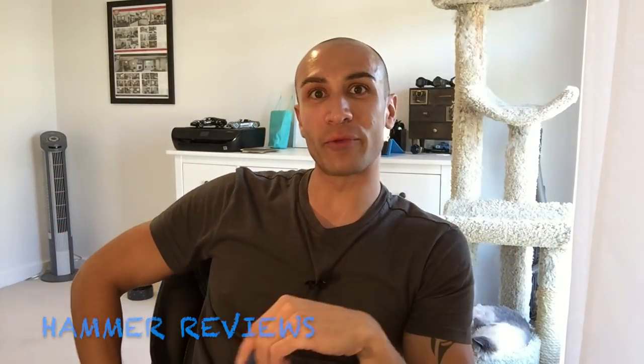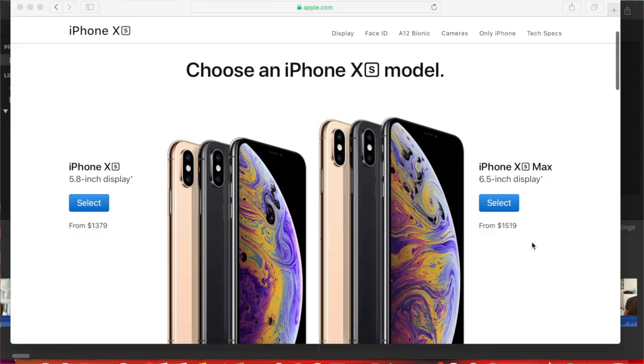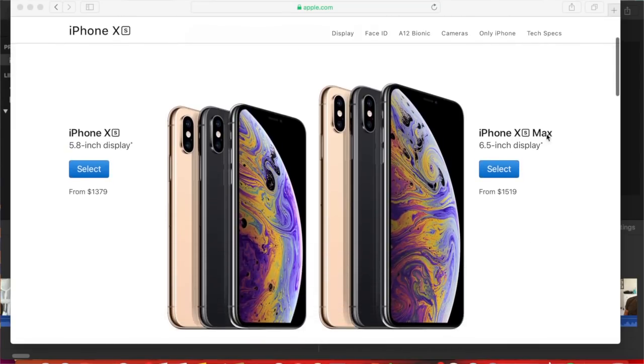Hey everybody, Mike here back with another video. I just wanted to let everyone know that I have ordered the Apple iPhone XS Max. I will be receiving it this Friday. I wanted to remind everyone that it was not cheap up here in Canada — as you remember from my previous video, $1,519 before tax.